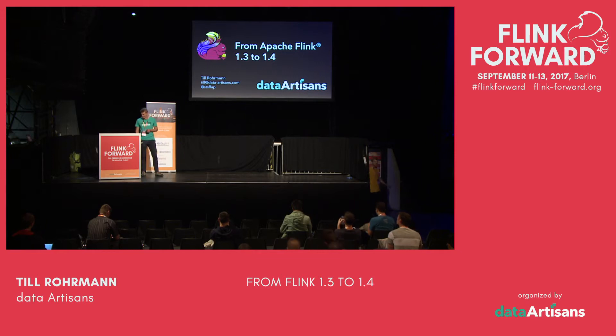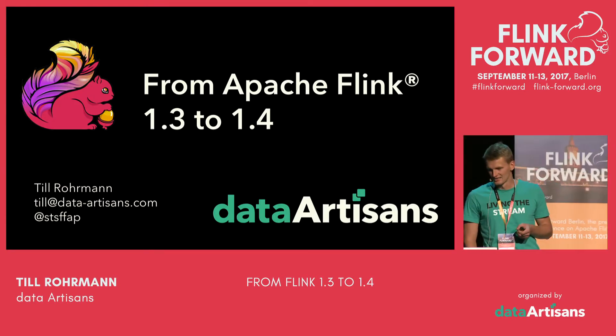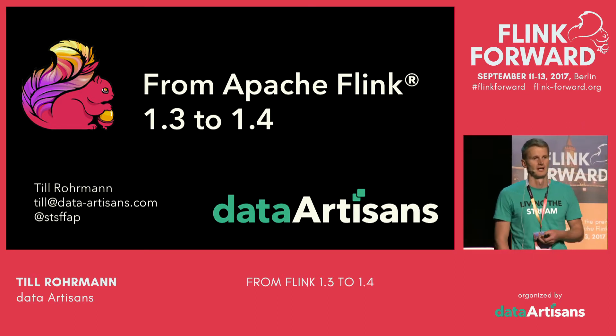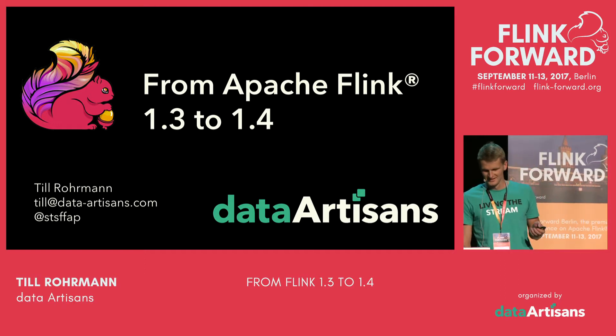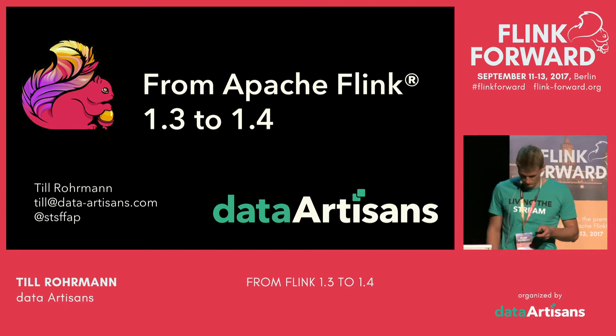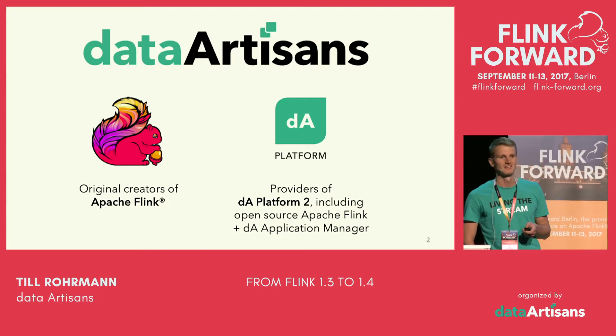Thanks a lot. This is the last session before lunch, so you've almost made it. I want to talk about the latest features in Flink 1.3, the latest official release, and give you some insights on what the community is currently working on and what can be expected for 1.4 and beyond.